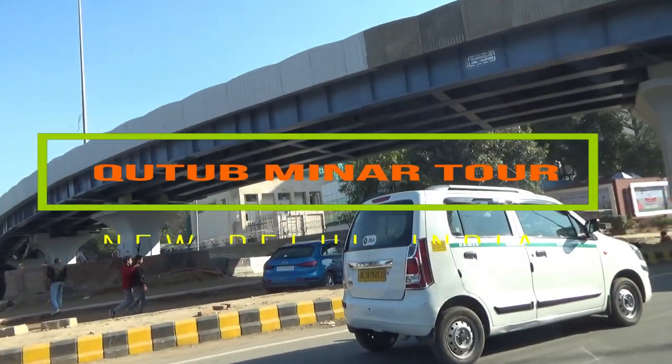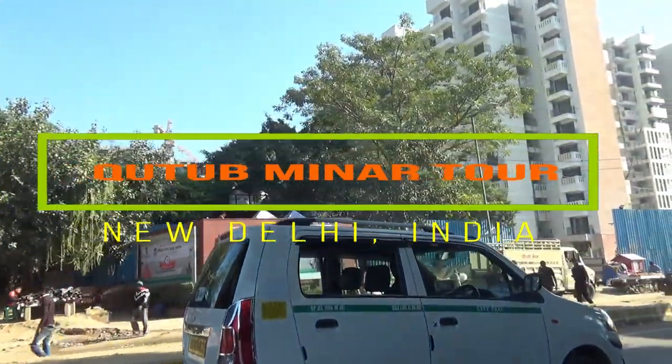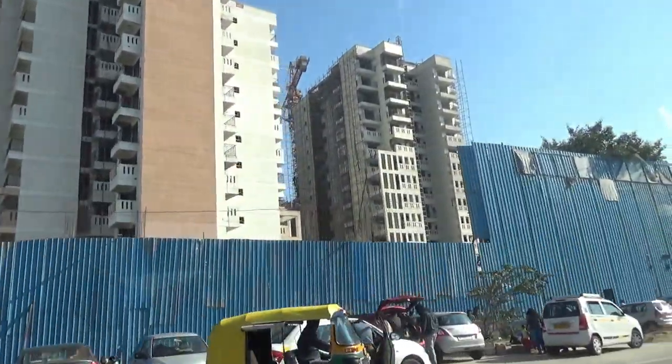Hello everyone, this is Ahmed Dan and you're watching one of my India travel videos. Today I'm taking you to the Qutab Minar, and I'll show you some roadside views on my way there.